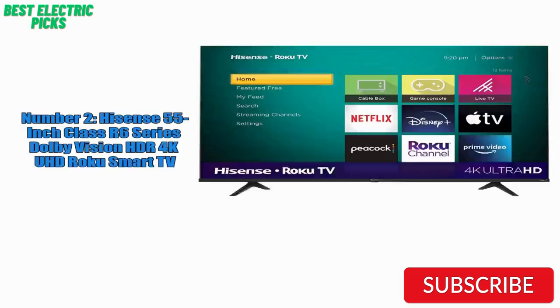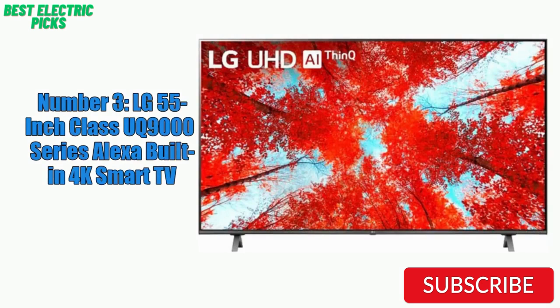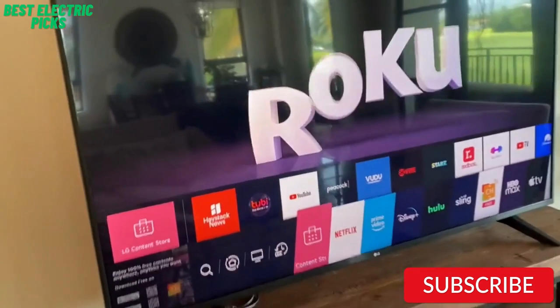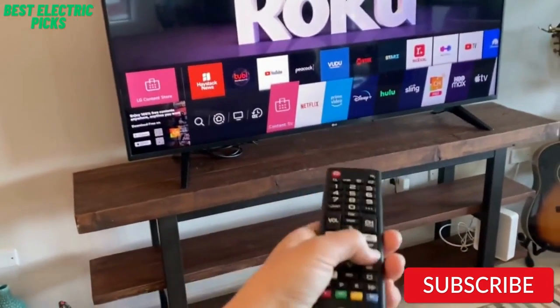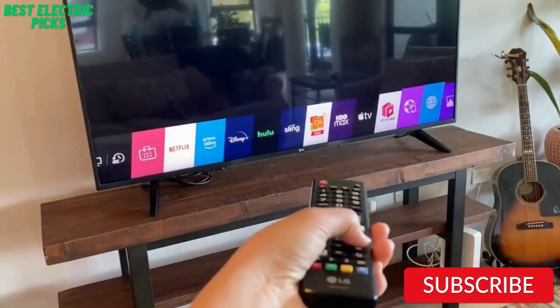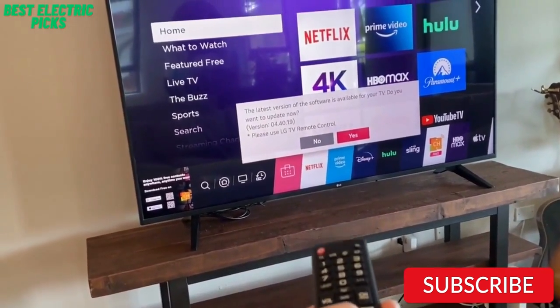One downside to the Hisense R6 Series TV is that it has limited viewing angles, which can cause the picture to look washed out if you're not sitting directly in front of the screen. Additionally, the sound quality is average, but it's still adequate for most users. Number 3: LG 55-inch Class UQ-9000 Series Alexa Built-in 4K Smart TV. The LG 55-inch Class UQ-9000 Series TV is a high-end option that offers excellent picture quality and a range of advanced features. With 4K UHD resolution and HDR support, the picture quality is top-notch, with deep blacks and vibrant colors. The TV also has Alexa built-in, allowing you to control the TV using only your voice.